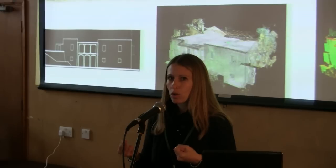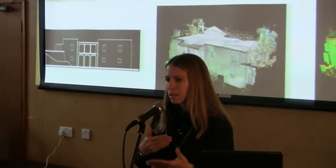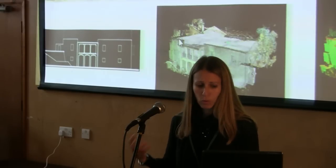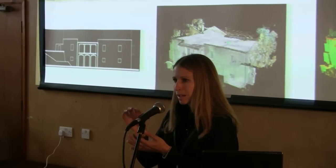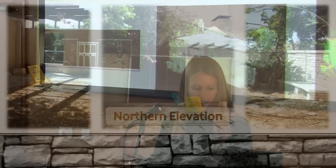The point cloud can take several forms: it can be viewed with an intensity map — a combination of the light return from the surface and the surface color — it can be viewed as grayscale, or it can be viewed with photographic imagery superimposed on top, which colors each and every one of the millions of points in the database.